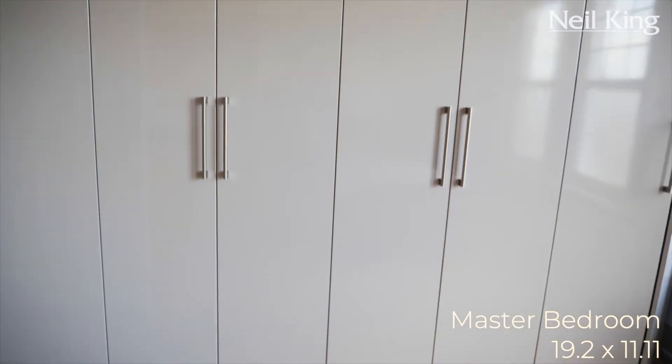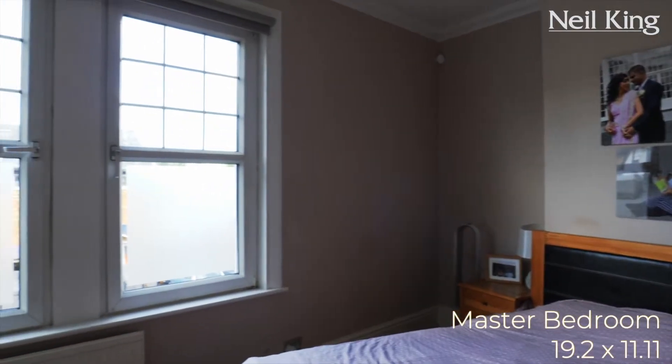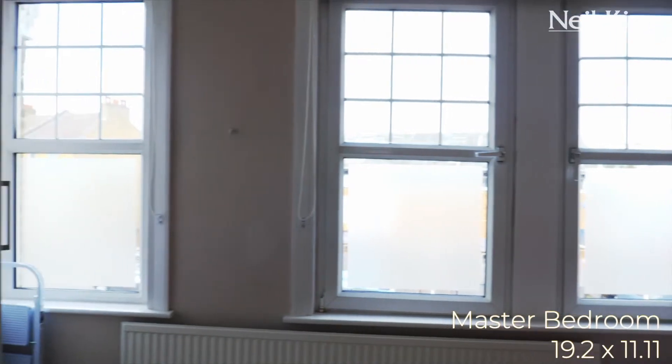We're in the master bedroom. Great size room. Floor to ceiling luxury fitted wardrobes. Three double glazed windows that face the front — the light streams in. This is a real good size room. Slightly irregular, it's not square, it's quirky, but it works.